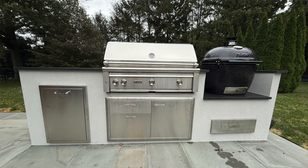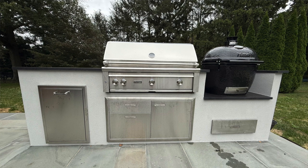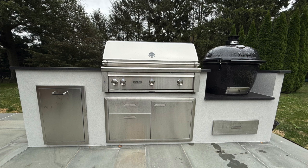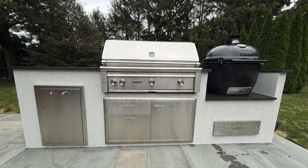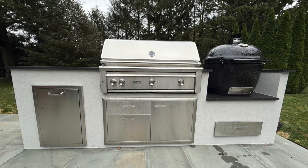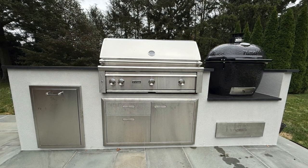This island, if I'm not mistaken — and I usually do these without notes — is 10 and a half feet. Moving from left to right, we have a Lynx trash drawer, which has a handle on it unlike the other components. Then we move over to the grill, which is going to be a Lynx 42 TR, a 42-inch gas grill.